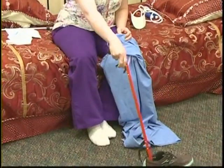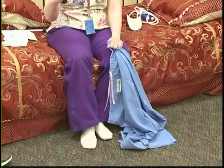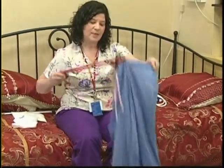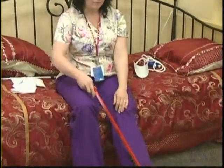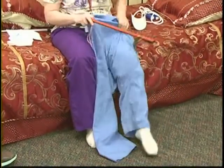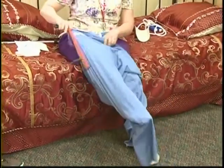Once I get this leg in the hole, I can wiggle my other leg around however I need to. To use the reacher, when you pull the trigger here, it closes here. Get your waistband closed with the reacher, get your foot through the hole, and once you can reach it with your hands comfortably, use your hands to pull it the rest of the way up. The other leg, you can just get in there the way you normally would.